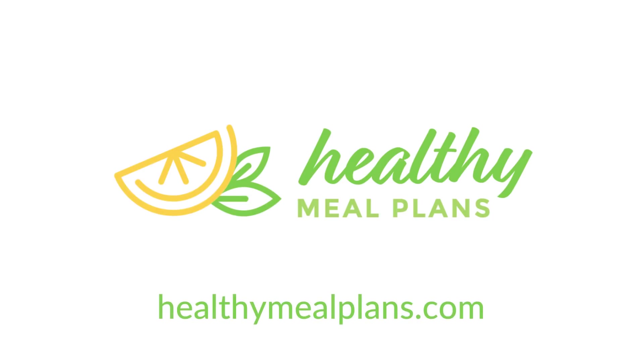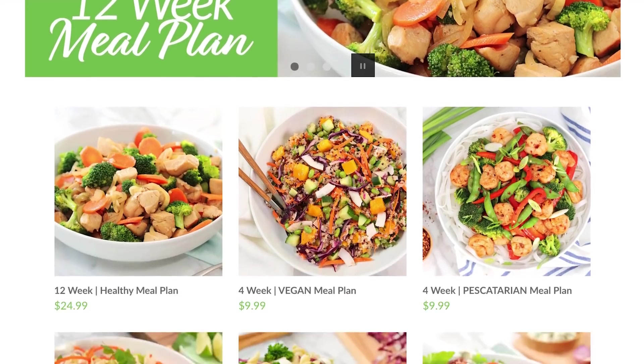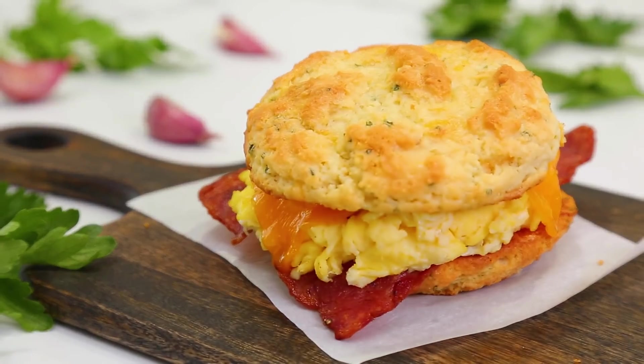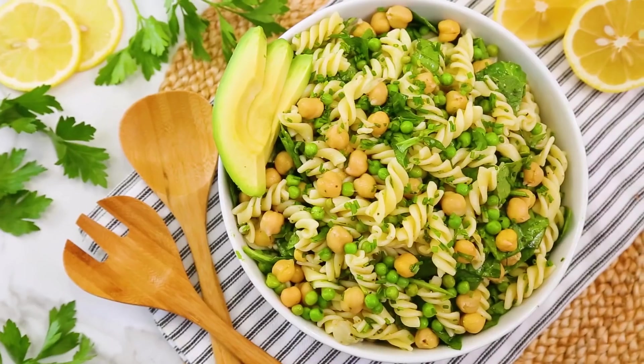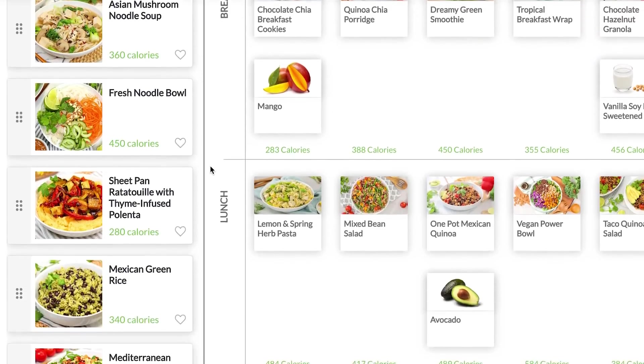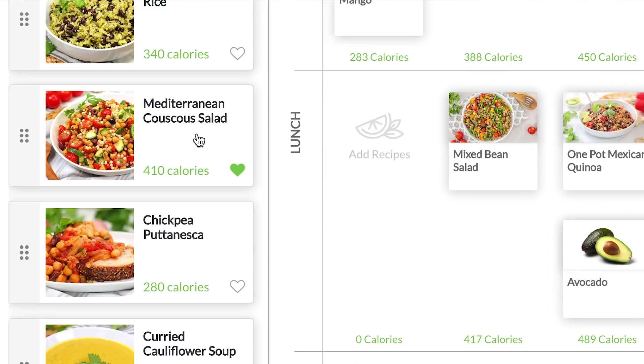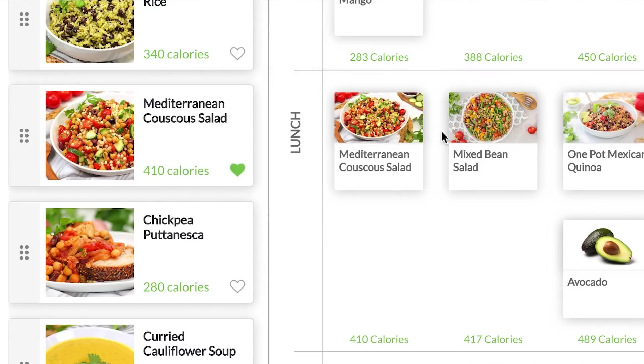Just before we get to today's recipes, I want to remind you that all month long, all of our specialty meal plans are available for 25% off over on HealthyMealPlans.com. We've got our 12-week meal plan, which is loaded with amazing recipes for breakfast, lunch, snack, and dinner. The best part is, all of our meal plans are completely customizable, so you can swap recipes in and out depending on your taste. Really versatile, and from personal experience, they can be a total lifesaver when it comes to cooking for a family.